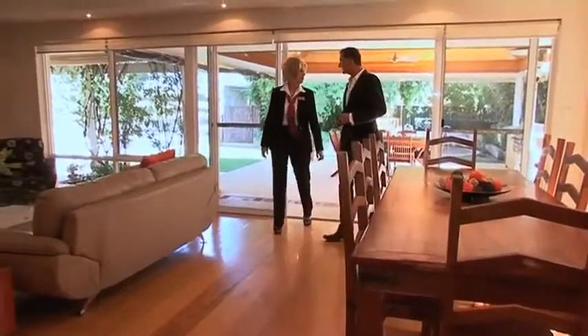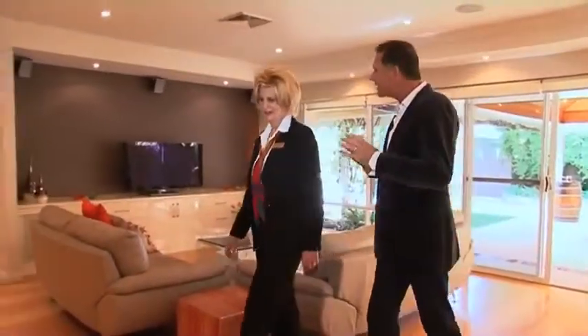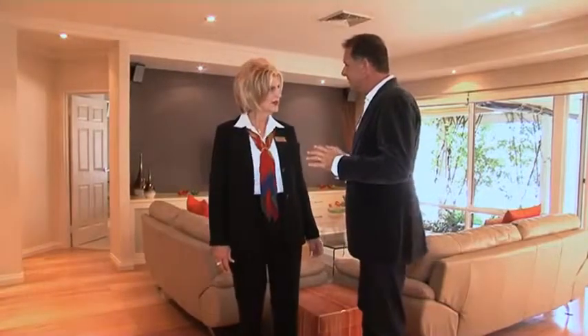Thank you for the tea, Denise. It was stunning. My absolute pleasure. The cake would have been nice, but I didn't have time for that. Give us your two favourite rooms for this beautiful home, Denise. I'd have to say the master bedroom, also the entertaining areas that this home has to offer. Can we have a look? Certainly can. Follow me.